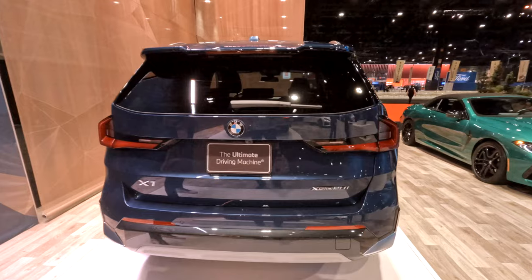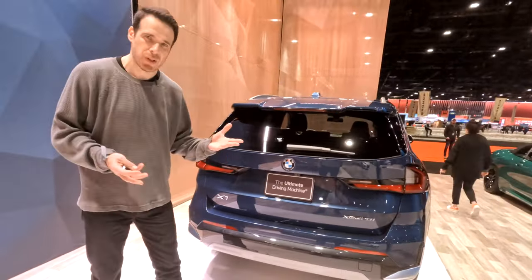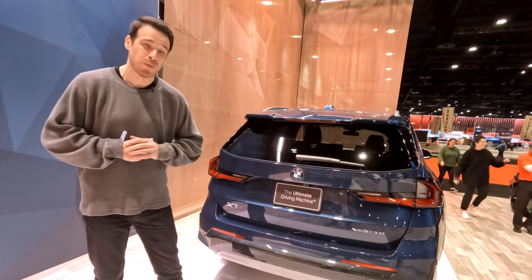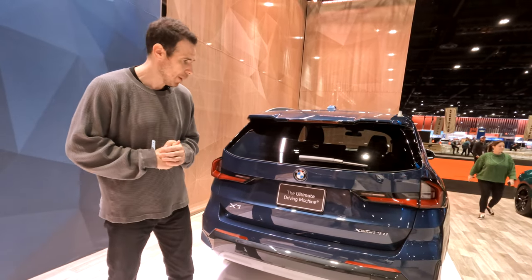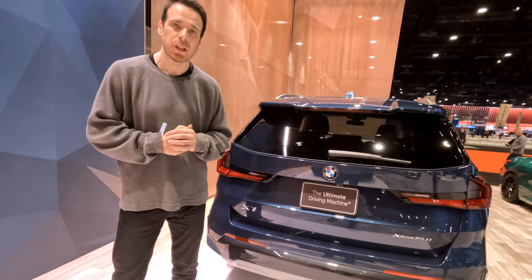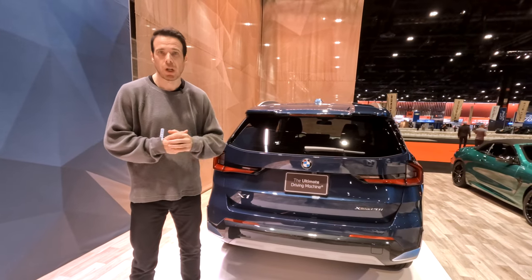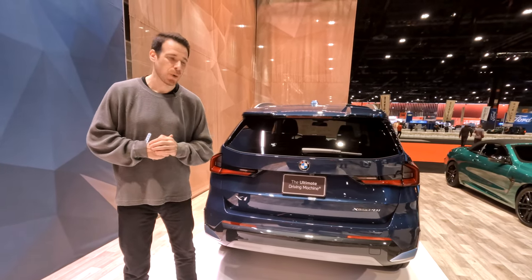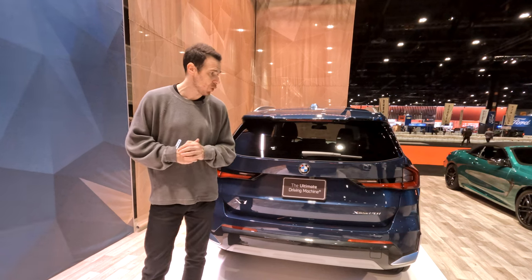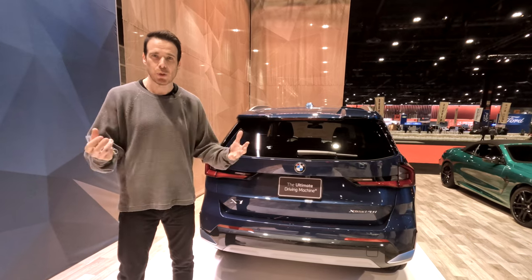This is the only model offered in the US — the 28i — and the MSRP starts at about $37,000. With options and features like on this one, you can go up to about $47,000. Speaking of the 28i, it is powered by the B48 2.0-liter four-cylinder engine making about 241 horsepower and 295 pound-feet of torque. That's enough to take the car from 0 to 60 mph in about 6.2 seconds — not the fastest, not the slowest, but good enough for a crossover used mostly in city traffic.